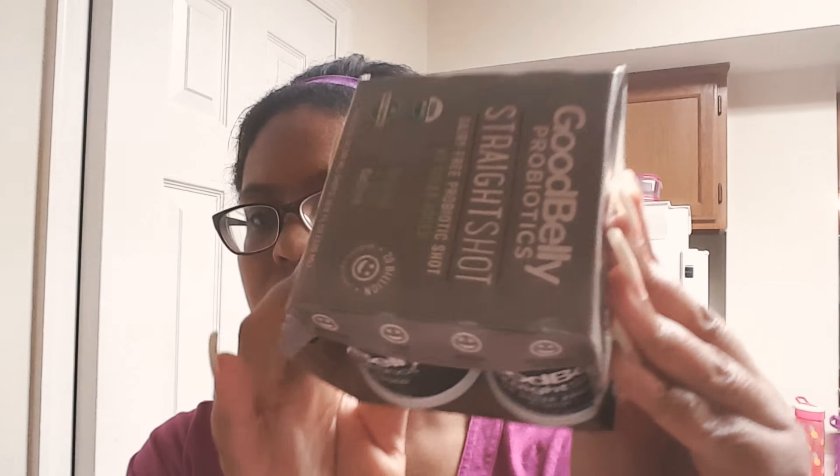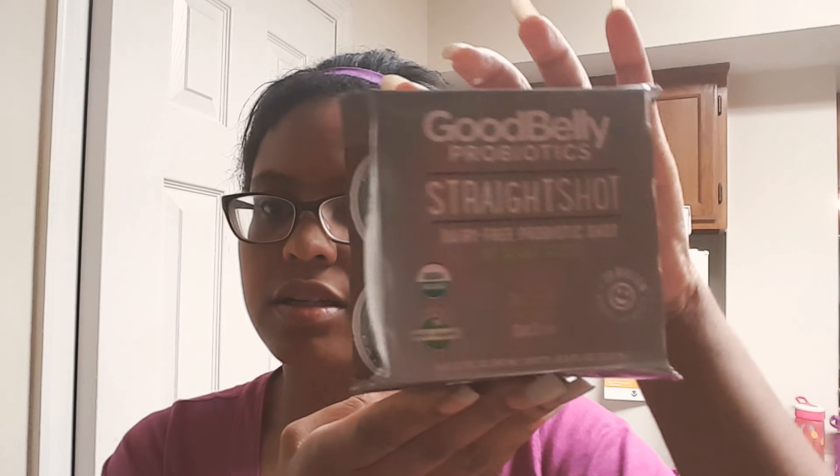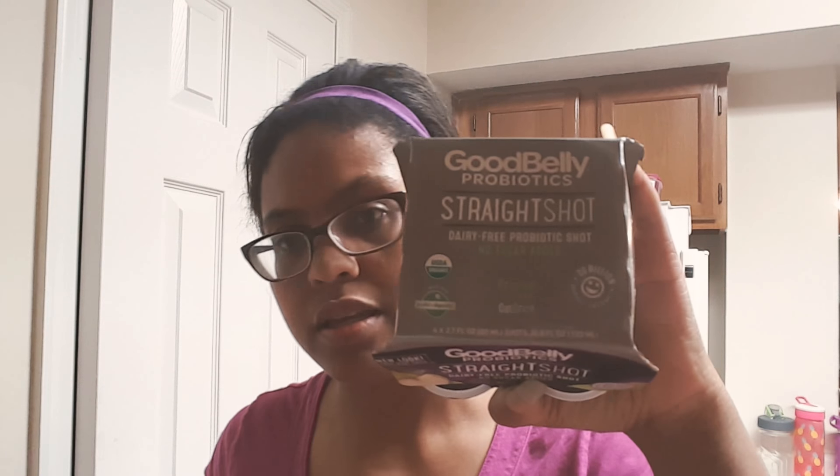Next I picked up some Good Belly probiotics. It is non-GMO, dairy-free, vegan, and no added sugar. I got three of these.